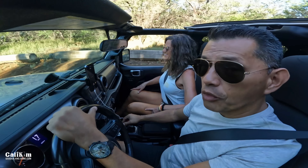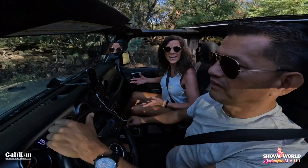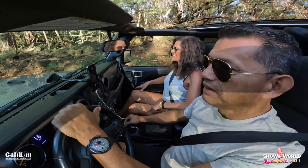Hi everyone! Welcome to Show the World Exploration Maui. We're in Maui, Hawaii filming the Show the World Your Garden series, Hawaii edition.